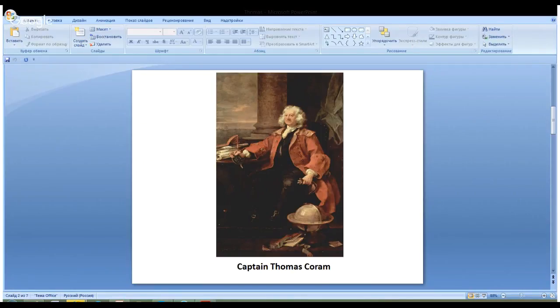Captain Thomas Coram sympathized with the babies and he couldn't just pass by indifferently, so he decided to found a special organization — a boarding house or a hospital — where babies could be brought up by governors. Mothers were supposed to bring their babies to that hospital at nighttime so that nobody could see them, and they left their babies there to be raised by governors and educators who worked there.